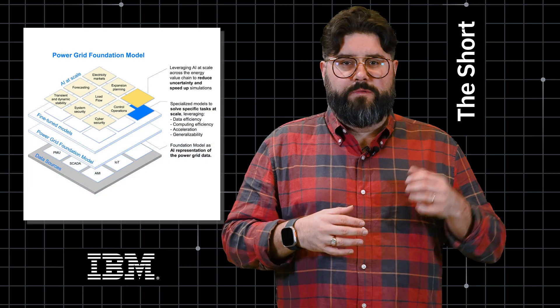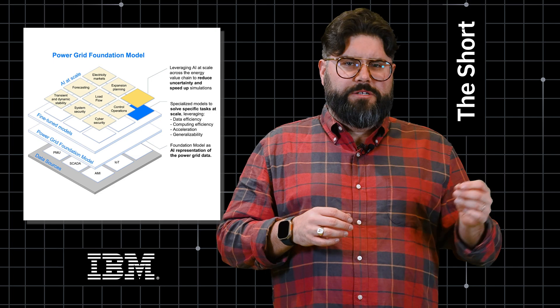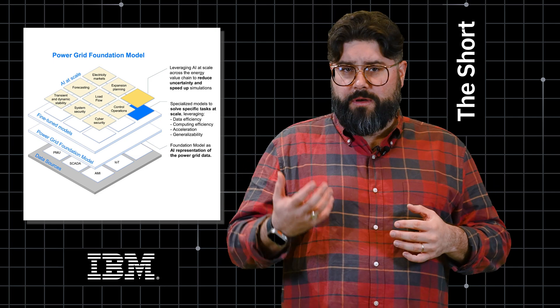The group's new paper on the topic was featured on the cover of Joule this month. It outlined how GridFMs can help protect against outages, forecast power loads, smooth out renewables and how they're fed into the grid, and much more.